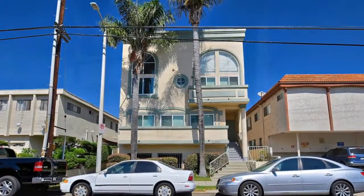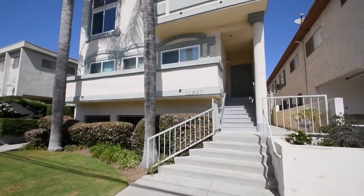No detail has been overlooked within this unbelievable product of modern architecture and design.